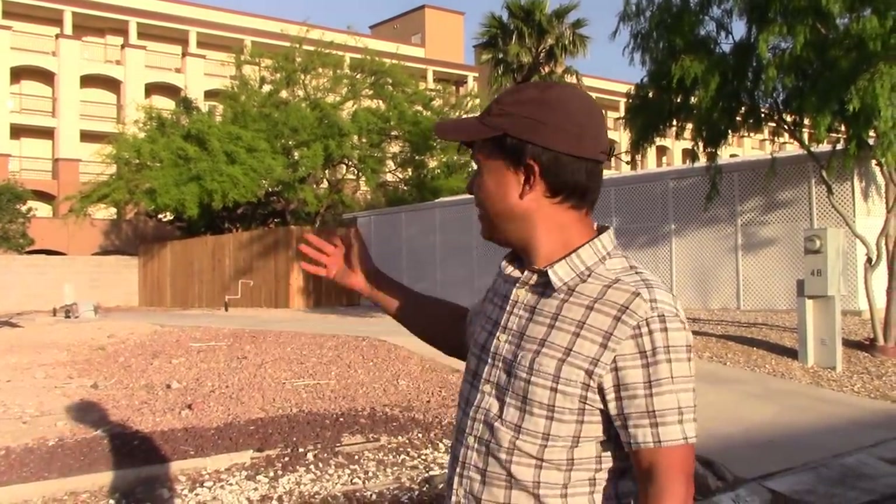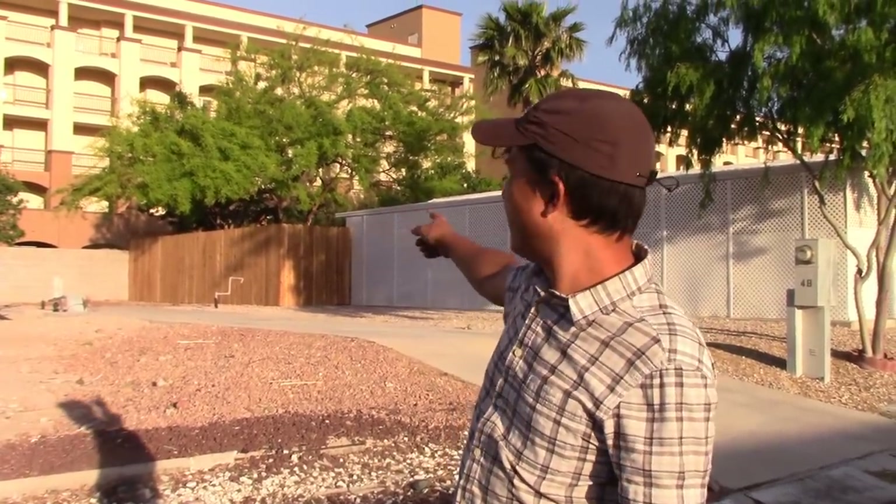This is John Kohler with growingyourgreens.com — today we have another exciting episode. I'm on location here in Las Vegas, Nevada, not too far from the famous Las Vegas sign on the strip, and we're at the home of El Toro Loco. I was actually here in December 2017 and filmed a video sharing how Toro grows food in his mobile home backyard, basically in containers and pots, because in the mobile home park you can't plant things in the ground.